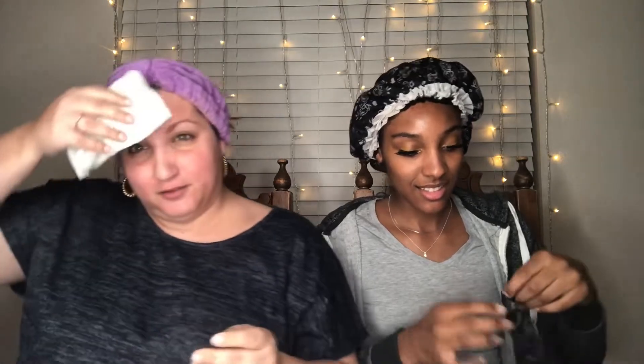I read my directions, she read hers — they're a little bit different. My instructions say to start out by dampening my face with warm water, and hers says to gently unfold the mask and apply to clean skin. So let me start dampening my face with warm water. I just slung water across the room with my damp paper towel.